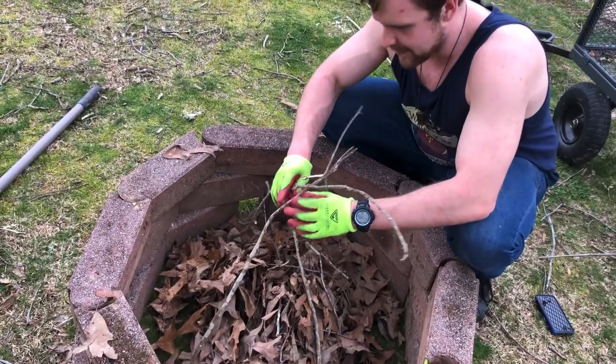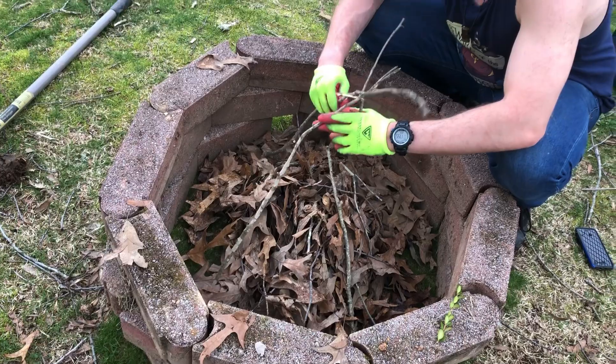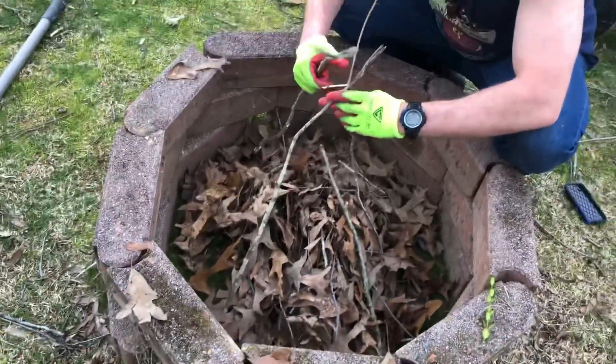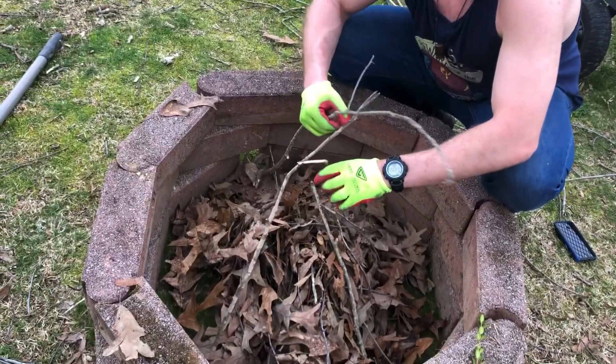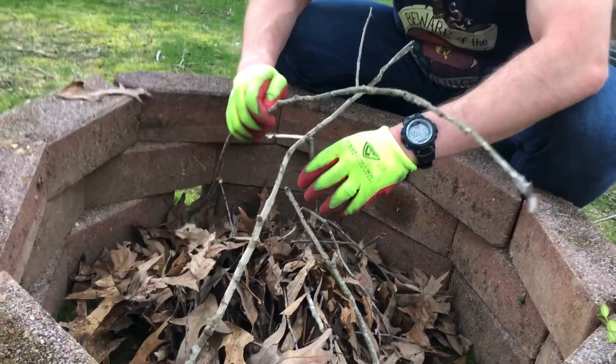Step number one: make sure we have oxygen. Step number two is make sure we have fuel — hence the leaves. Those are our leaves. With fuel, the key thing is small sticks on the bottom and then you build outwards to bigger sticks.